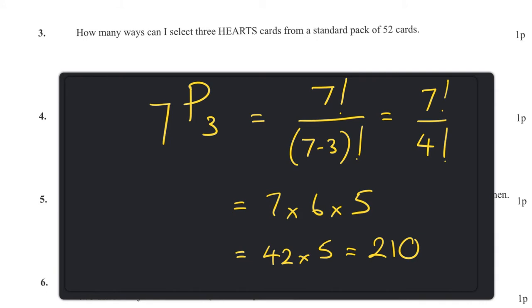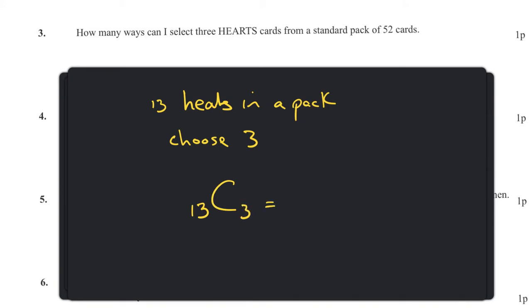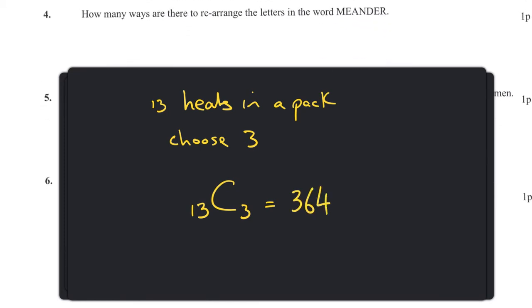Question three: how many ways can I select three hearts from a standard pack of 52 cards? We know there are thirteen hearts in a pack and we're choosing any three, so it's 13 choose 3, which equals 364.